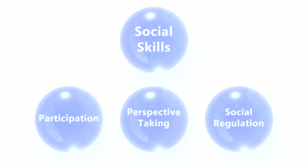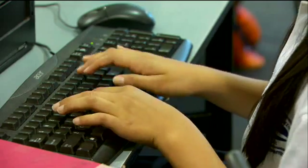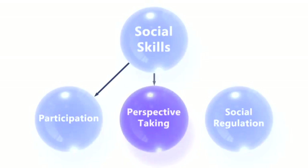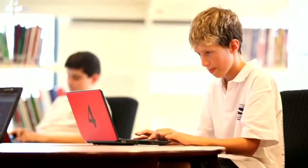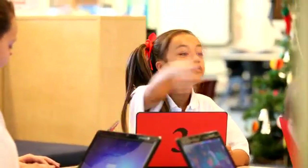Beneath each of these components we can see some sub-skill areas. The first is participation — we're interested in the degree to which students participate and the quality of their participation. Under perspective taking, we're interested in the degree to which students can understand that others do not always see what they see, and can adapt their communication to take into consideration the different perspectives of others. Under social regulation, we're interested in the degree to which students can recognise and manage how they go about sharing different tasks and processes between them.